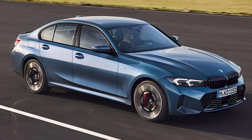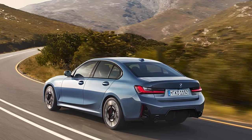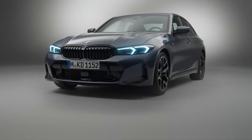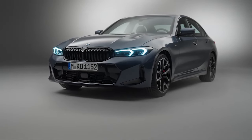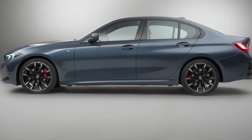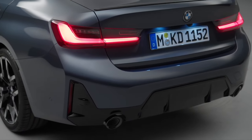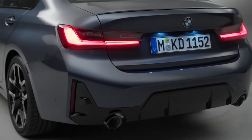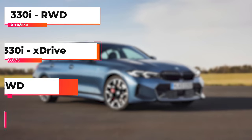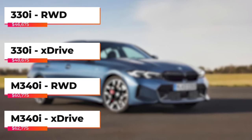The 2025 BMW 3 Series boasts a refined and dynamic design. At the front, the iconic kidney grille is more pronounced, flanked by sleek adaptive LED headlights. The sculpted lines along the side profile give it an athletic stance, while the rear features sharp tail lights and dual exhausts emphasizing its sporty character. Available in various trims and colors, the 3 Series offers customization options to suit every taste.